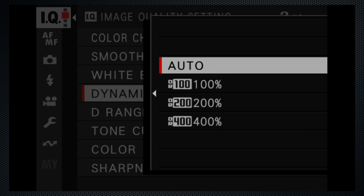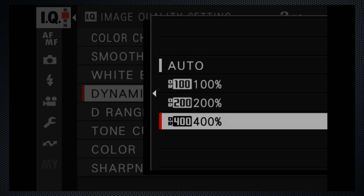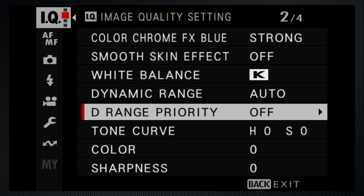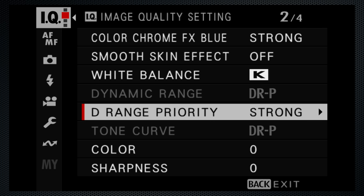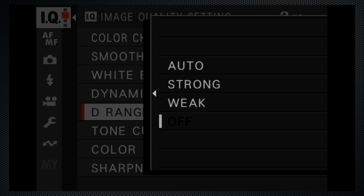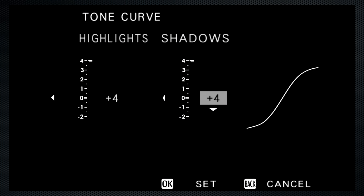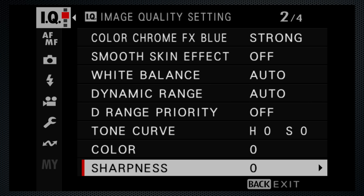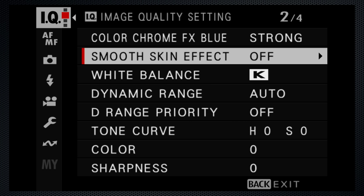Dynamic range can be adjusted with the dynamic range setting up to 400%, although that requires a minimum ISO of 500. Alternately, D-range priority — which I prefer — again, strong only available at ISO 500 and up. Note that this overrides both dynamic range and the tone curve settings. Tone curve, with its interactive display and independent highlight and shadow control, can be a little more versatile without requiring a minimum ISO. And between these three, lots of ways to address wide dynamic range scenes. There are also controls for sharpness — not interactive — and clarity, which is interactive. Also smooth skin, with weak and strong. Smooth skin isn't available in video mode, neither is clarity or D-range priority.